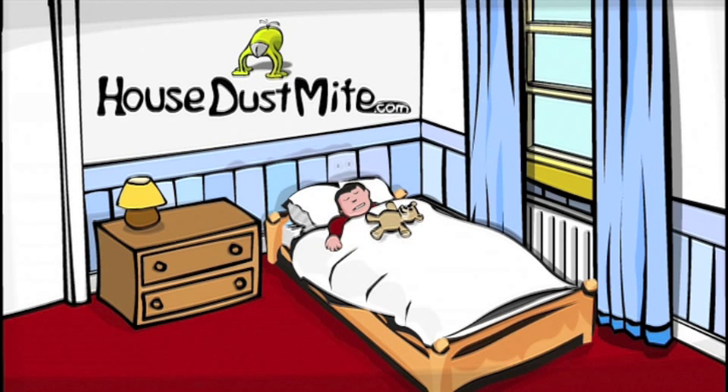There are five ways to kill or control house dust mites. Visit HouseDustMite.com to find out how.